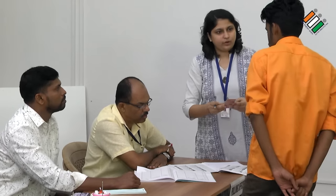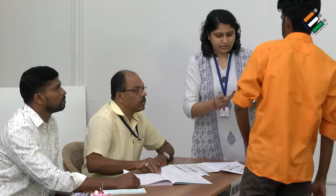Somebody has already voted in your name. I'm so sorry, it is our mistake. We will not disenfranchise you — you can vote. Just as a formality, do you have any other ID proof showing your identity? Any other alternate document?